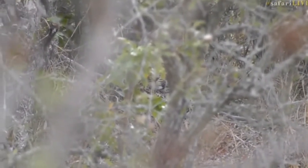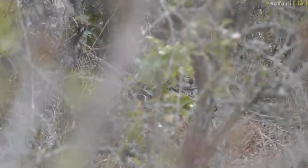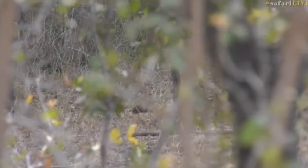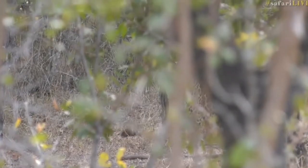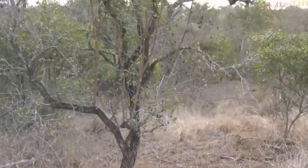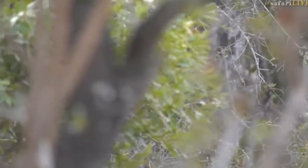It's directly behind that branch now. Let's just wait and be patient. I'm trying to see if I can spot the female anywhere. I'm just having a good look with my binoculars quickly. They really are almost invisible through the sticks — it's so thick here at the moment.